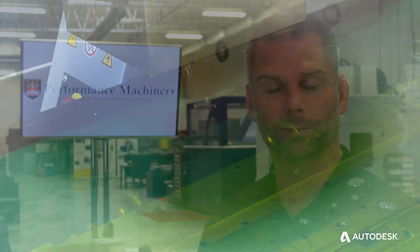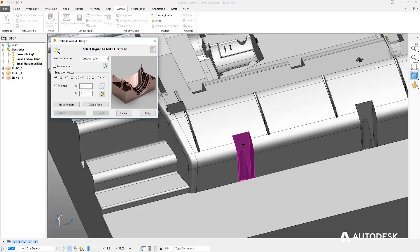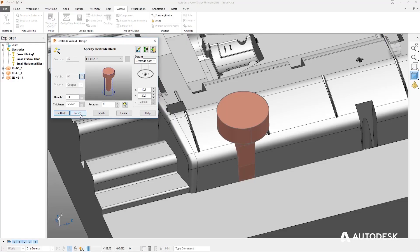We went from outsourcing about $600,000 a year in EDM to pulling that back in with a single machine utilizing the software. That was really the beginning, but now the software has grown and the technology has gotten better.